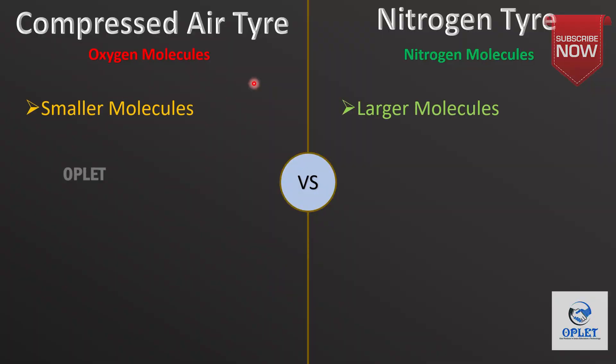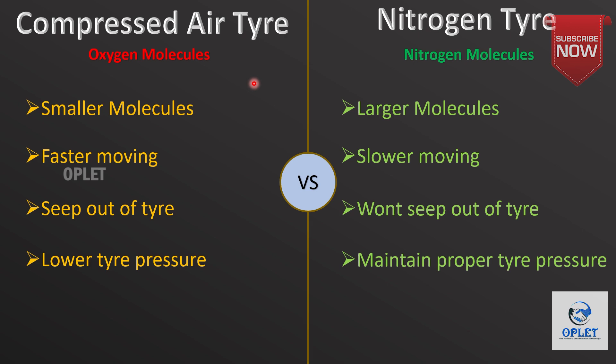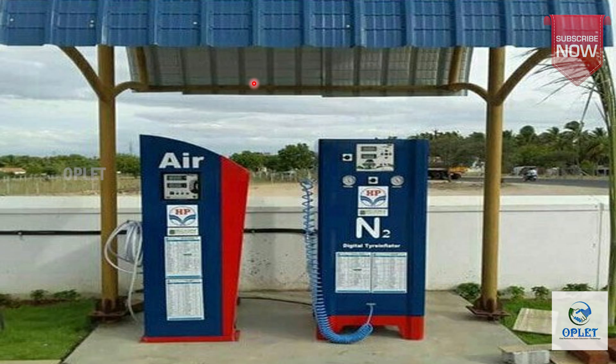Nitrogen molecules are larger and slower moving than those of compressed air. Because of this, nitrogen won't seep out of tires as quickly as oxygen, which helps to maintain proper tire pressure for a longer period. So next time you visit an air refill station, have a try on nitrogen.